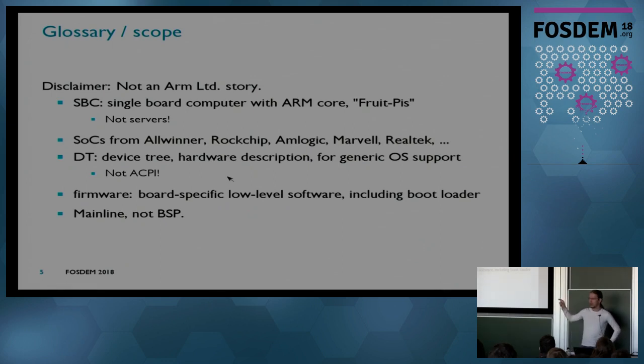This is also about Device Tree, in particular DT — Device Tree — which is a hardware description aiming at generic OS support. It's not about ACPI. Also, when I talk about firmware here, I mean board-specific, low-level software, possibly including the bootloader but not more. Firmware is just maybe the bootloader, not the kernel, and specifically not user-land. And this is about mainline, not BSP.